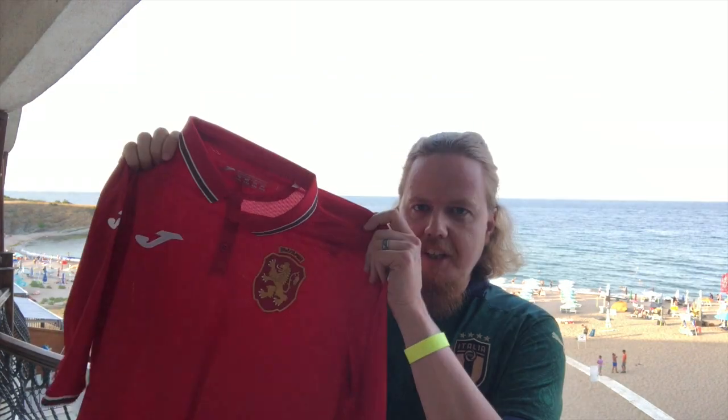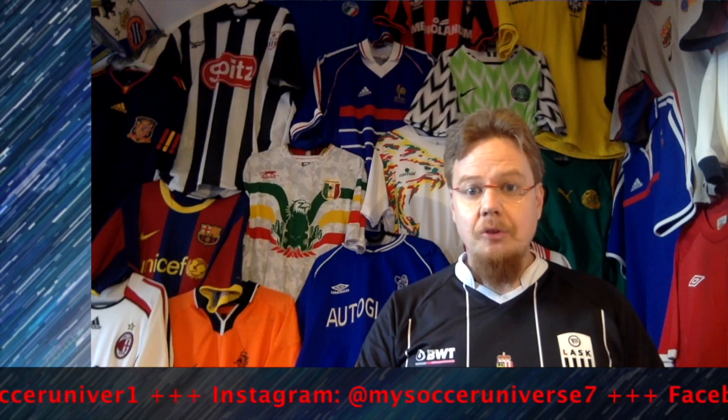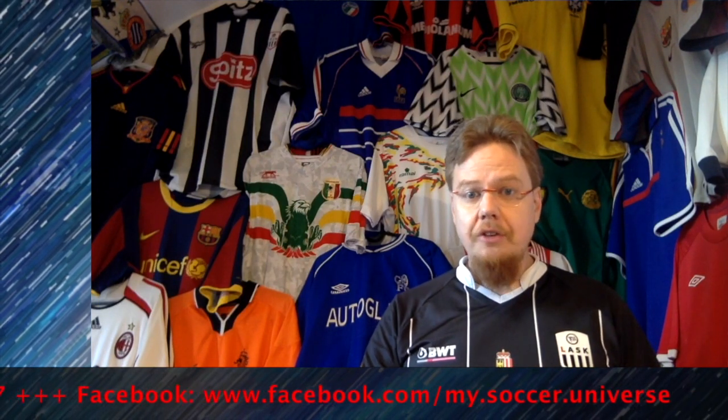Let me know how you like this jersey and how you like this background for a change — no jersey wall, just the beach! My daughter is waving; she wants to get some ice cream. I'll talk to you soon. I really hope you enjoyed this video — here are some videos and playlists you might enjoy too. Please consider subscribing to my channel to stay updated on all things in my soccer universe. Have a wonderful day!